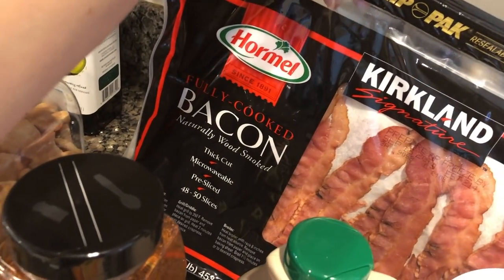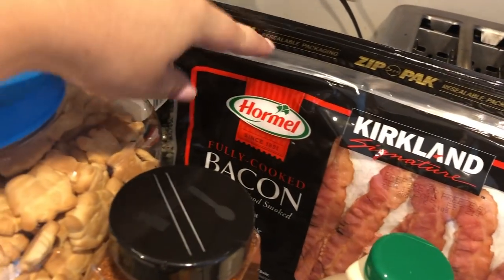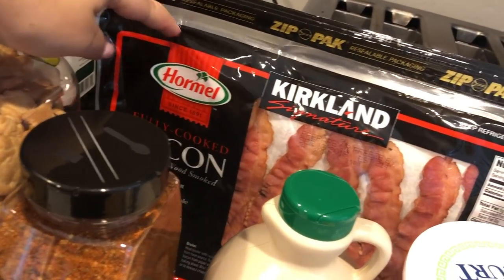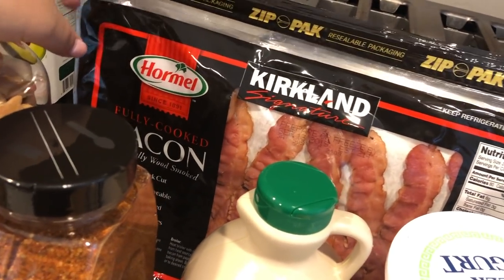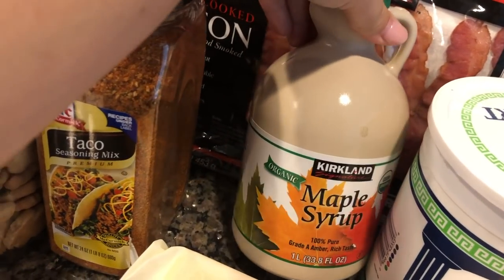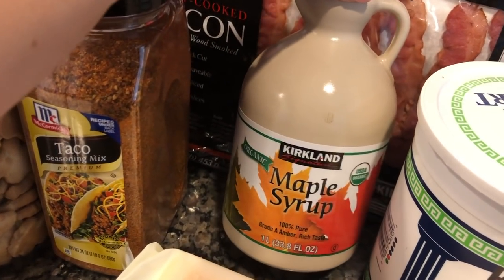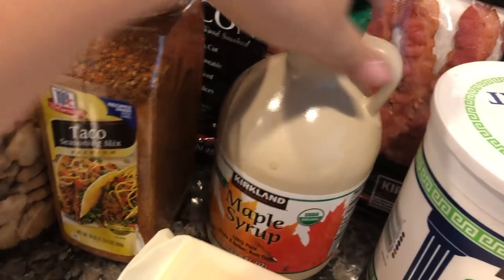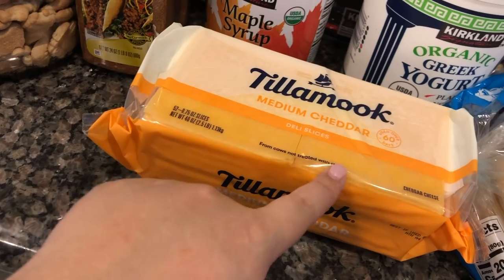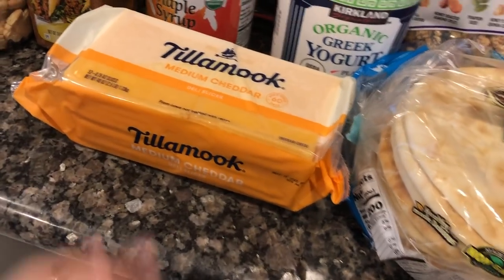We got this fully cooked bacon — I've heard really good things about it. A couple of people I follow were raving about it so I wanted to give it a try. Then we got maple syrup, which is the best price at Costco — $10.99 for a big jug. And we got some Tillamook sliced cheese for cheese and crackers, sandwiches, wraps, and grilled cheese.